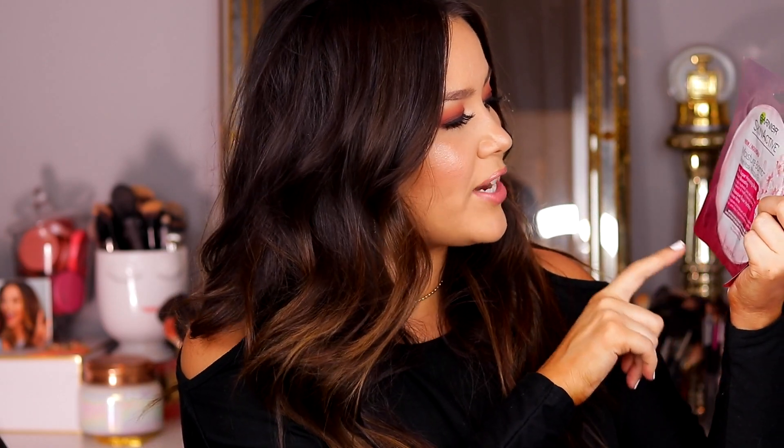Another drugstore one I like, though not quite as much as Leaders, is the Garnier Skin Active — I have the Moisture Balm. I don't love the charcoal one; that one's more for detox and oily skin. But this one, the Super Hydrating Mask Glow Boosting, I love. It could be in my mind, but I swear the morning after I use this, I do look more glowy and radiant. Overall, sheet masks are so easy to incorporate into your skincare routine and really do make a big difference, especially if you're lazy with moisturizer. Pop on a sheet mask, do yourself a favor — your skin will thank you. Both are great, but if I can only get one, I'd go with Leaders.